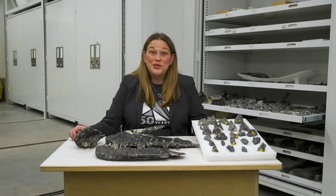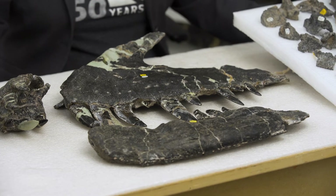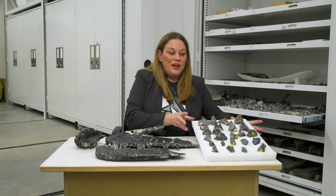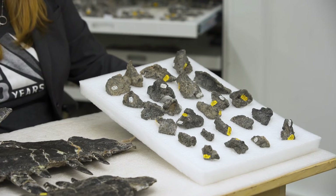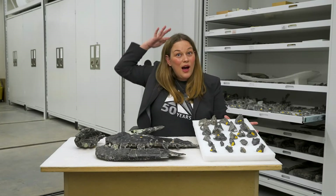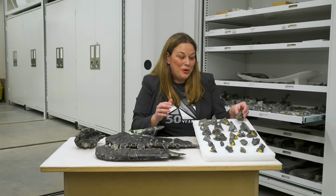Here are some bones from Ceratosaurus, also a carnivorous dinosaur from the Jurassic — as you can tell by the pointy teeth. What's really neat about this particular animal is it's one of the most complete and one of the largest ones in the entire world. What's also cool is that this dinosaur had armor on it. Usually you think of body armor for herbivorous dinosaurs like Stegosaurus or Ankylosaurus, but this is a carnivorous dinosaur that had a horn on its nose, over its eye, and then osteoderms running down its spine.